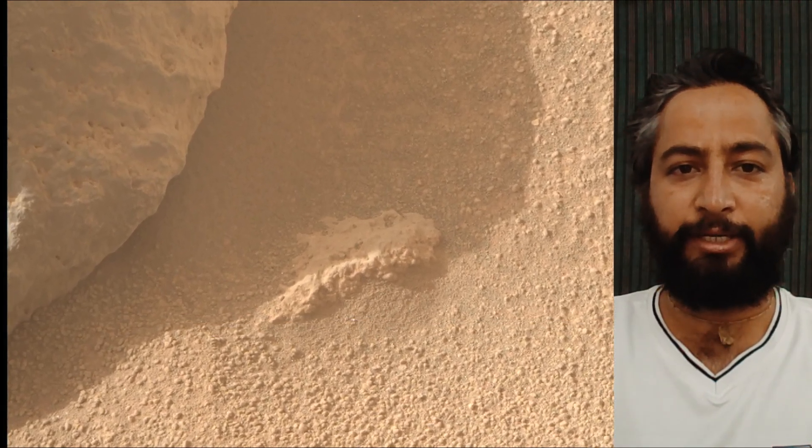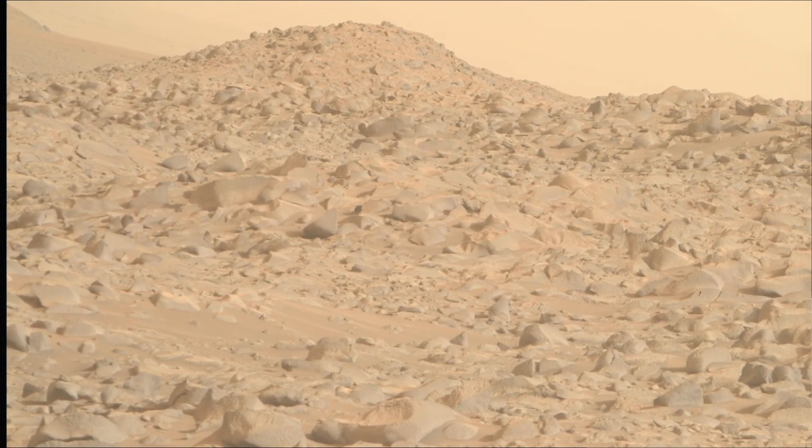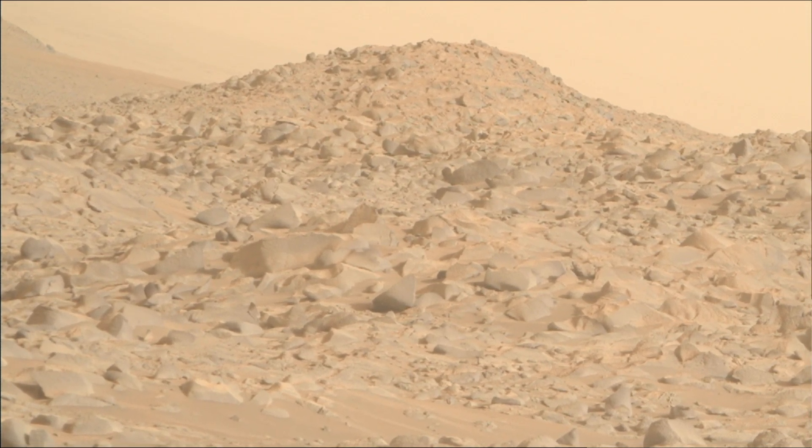The 1153rd Martian Sol of the Perseverance rover mission on Mars. Image credits: NASA, JPL, Caltech, ASU.